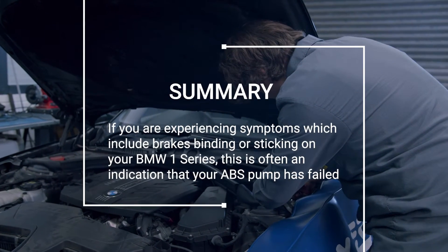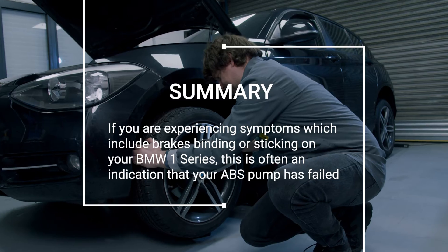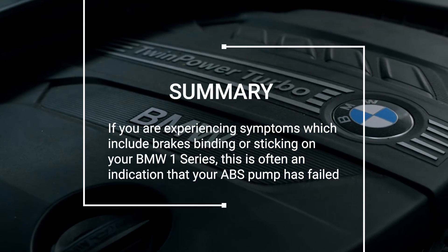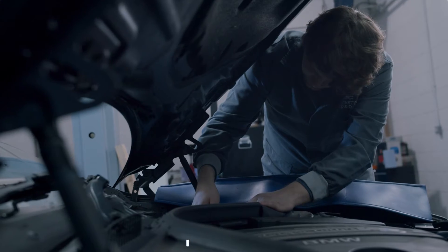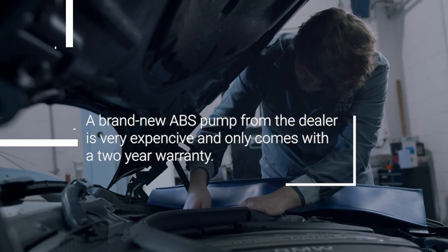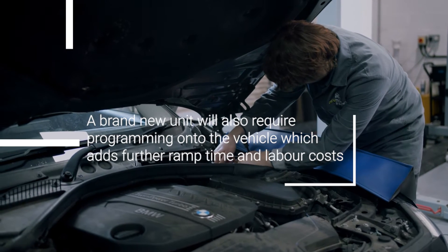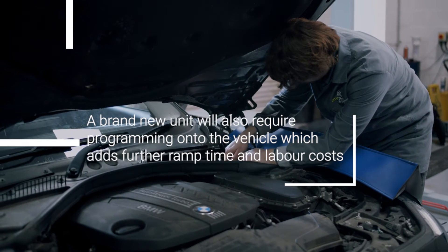To summarise, if you're experiencing symptoms which include brakes binding or sticking on your BMW 1 Series, this is often an indication that your ABS pump has failed. A brand new ABS pump from the dealer is very expensive and only comes with a two-year warranty. A brand new unit will also require programming onto the vehicle which adds further ramp time and labour costs.